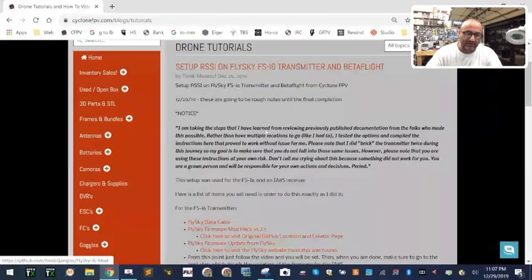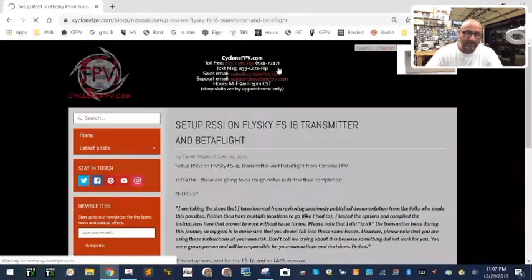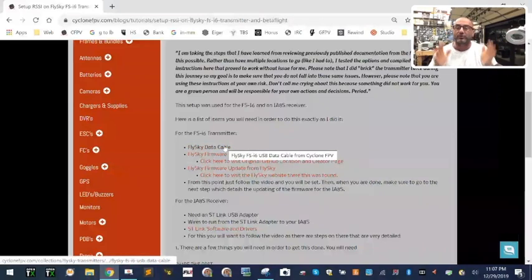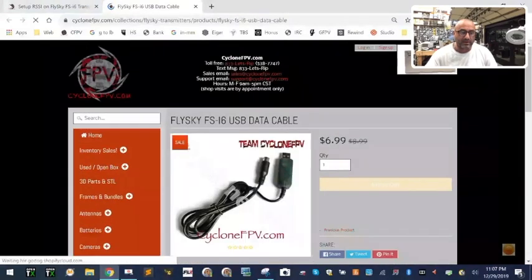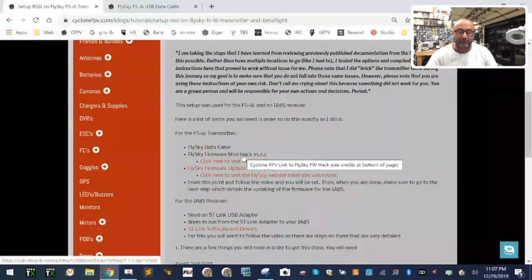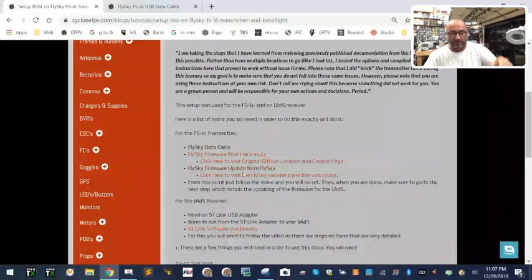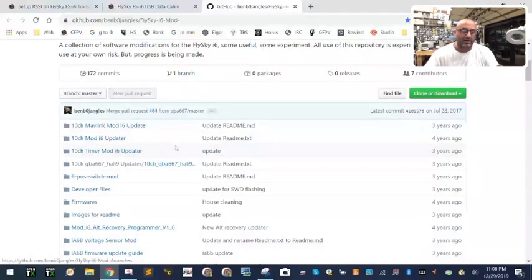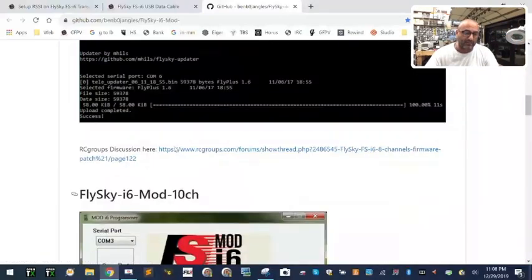I'm trying to give you links to the software that you need. The first thing we're going to do is start with the transmitter itself, going through how to update it. You're going to need a cable — there are links on our site and we sell the cable there. This is the firmware mod hack for the transmitter. One guy made the software, one guy made the compiler, so I gave you a link to look at all that.